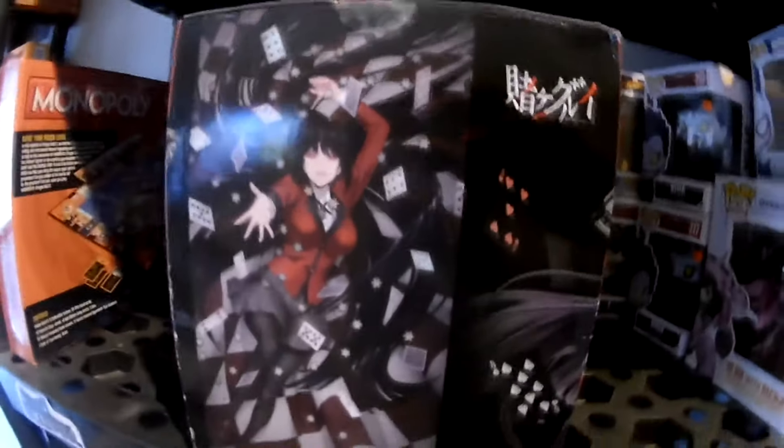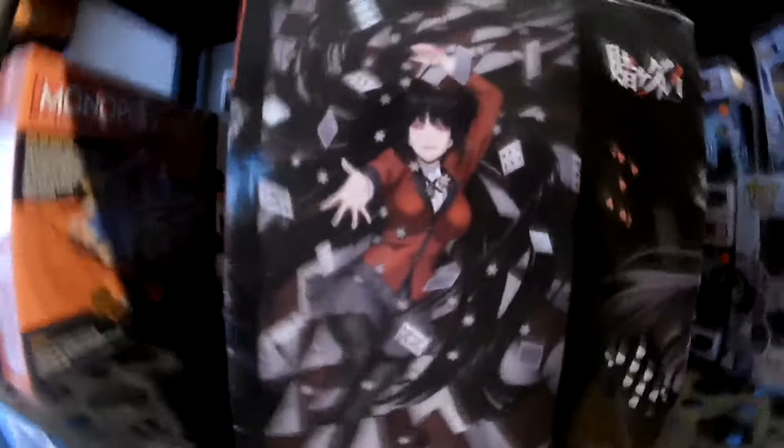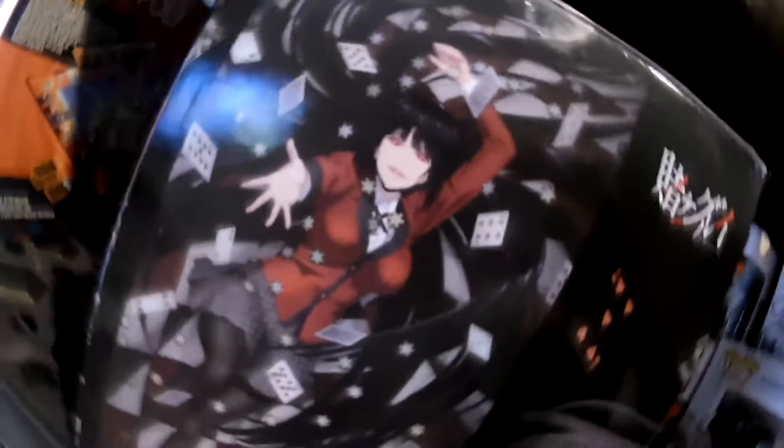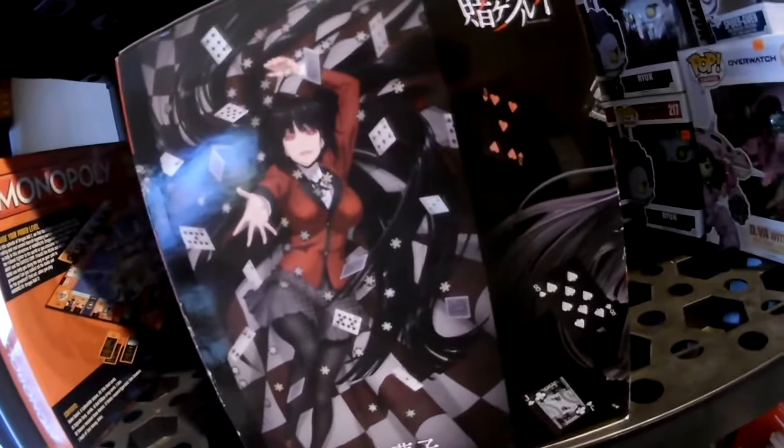¿Qué tiene de diferente esta con la de Lancer escala 1 a 7 y 1 a 8? Esta es un poco más pequeña. Mientras más vaya subiendo el número de abajo, por ejemplo esta es 1 a 8 y la otra era 1 a 7, la otra es más grande y esta es un poco más pequeña, referente a la escala del personaje.